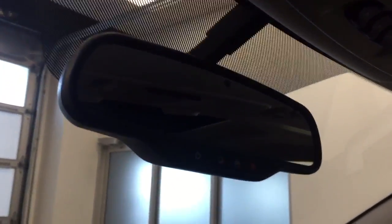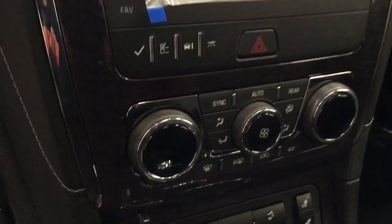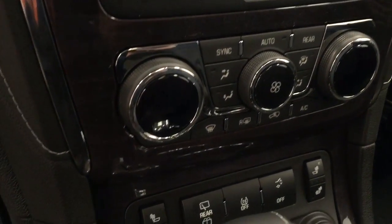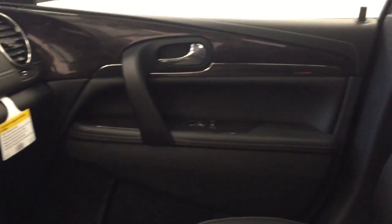Also included are a garage door opener, sunroof controls, OnStar 4G LTE with the electrochromic mirror, CD, AM/FM, and satellite radio ready with USB and auxiliary support, dual-zone electronic climate control with AC, heated seats, rear hatch controls. Our interior color today is jet black.